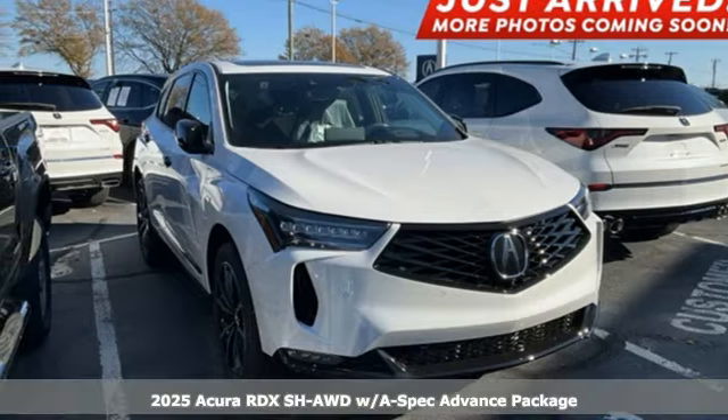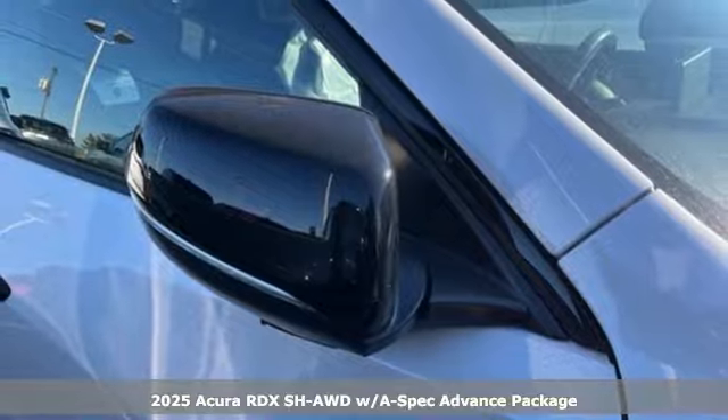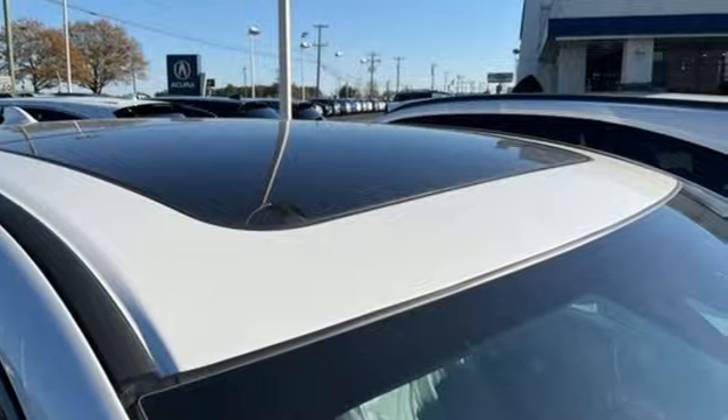It's a new 2025 Acura RDX. Designed from the outset to be more powerful, more efficient and more aggressive, the RDX is a vehicle for those who like to drive.